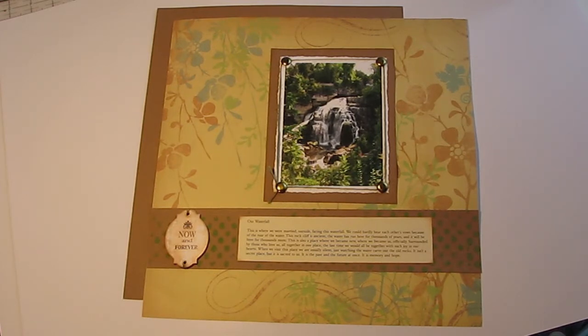We were married in this place — right from the spot where the photo was taken, so we were facing the waterfall. There's a balcony area where you can view the falls and the escarpment, and that's where we had our wedding. It was a really, really small wedding, so not very many people taking up space.